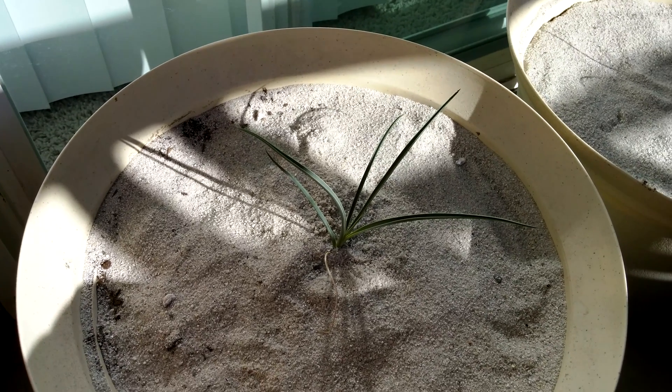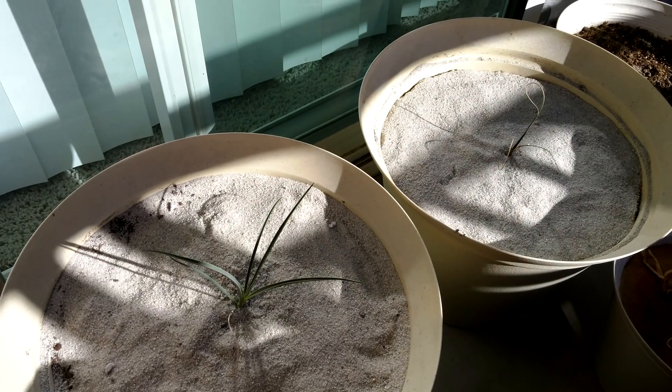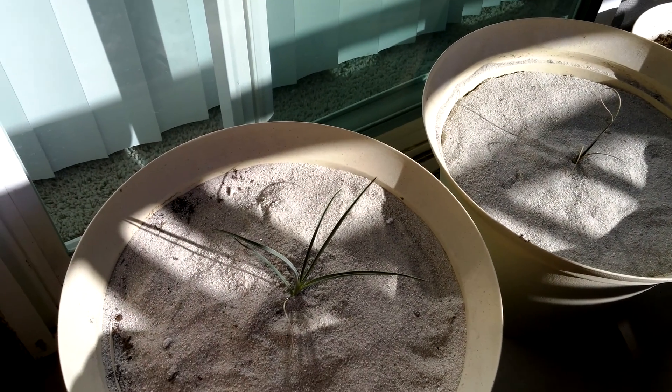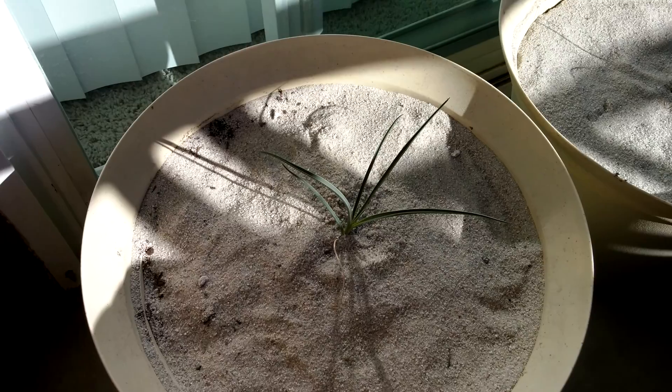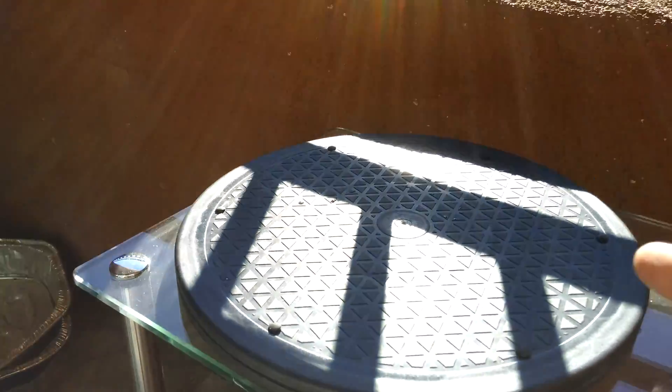I still have my Joshua trees in these pots in prime positions on the ground on my balcony. It's day 177, I believe. I can pick this up, put it on the observation deck, and kind of spin it around to get a better look.